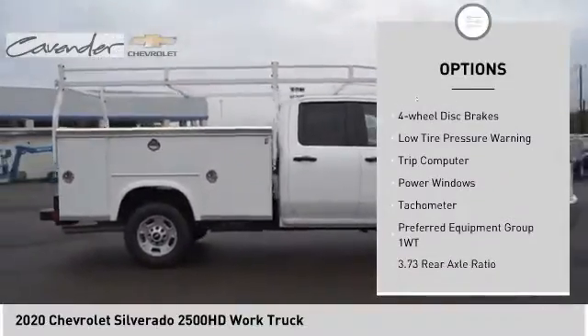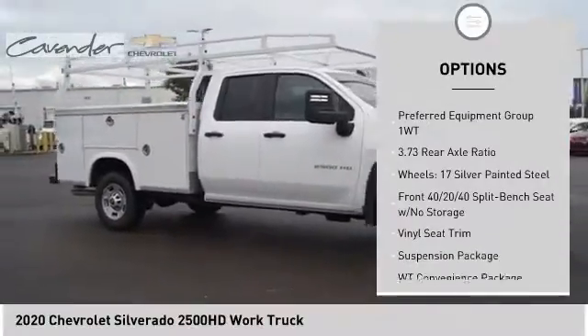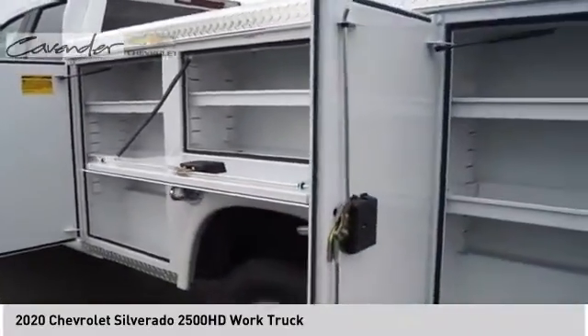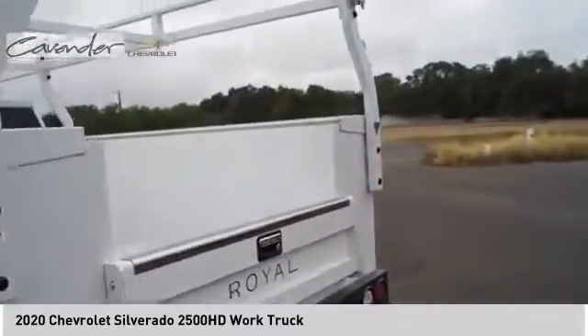Here are some of this vehicle's great options: electronic stability control, brake assist, traction control, rear step bumper, front wheel independent suspension, four-wheel disc brakes, low tire pressure warning, trip computer, power windows, and tachometer. Take this vehicle for a spin and see why so many shoppers are now proud owners.